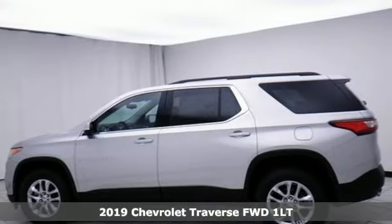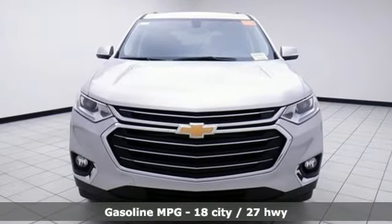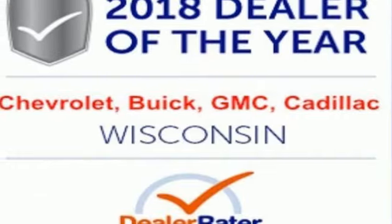Features include V6 engine, dual-zone climate control, streaming audio, rear parking sensors, front heated bucket seats, power heated mirrors, external memory control, metallic paint, Wi-Fi hotspot, and automatic transmission.